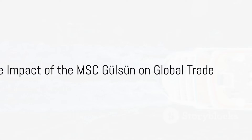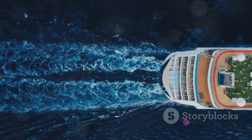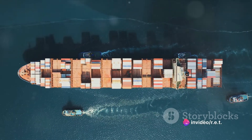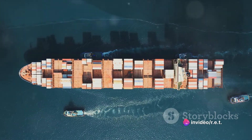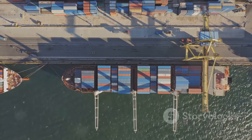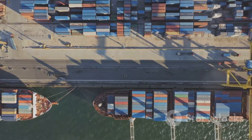The MSC Gulsun is more than just a ship — it's a symbol of the evolution of global trade. Its size allows for economies of scale, helping to reduce the cost per unit of goods transported. This makes products cheaper for consumers, fuels economic growth, and facilitates global trade.